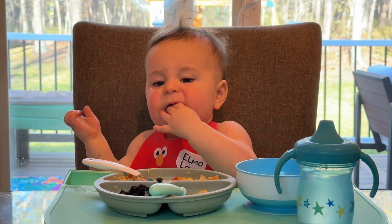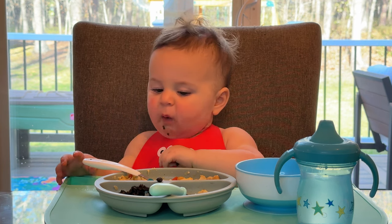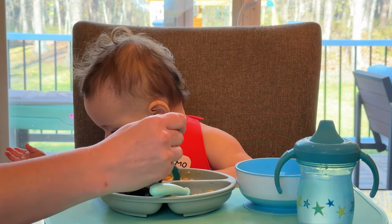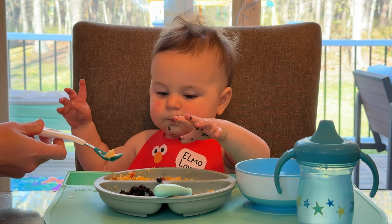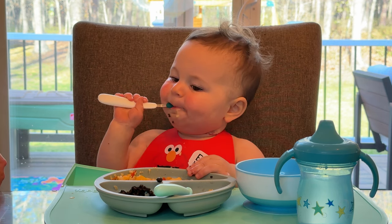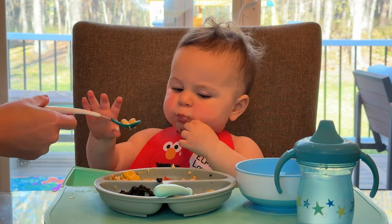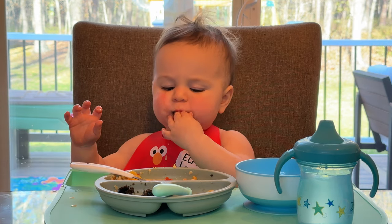And this is olives — these are one of his new favorites. They're just chopped olives. It went on the floor. Here you go. This one's a lot harder because it's a tiny bit soupy.